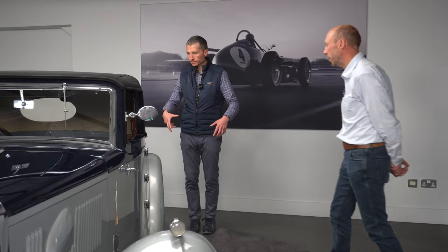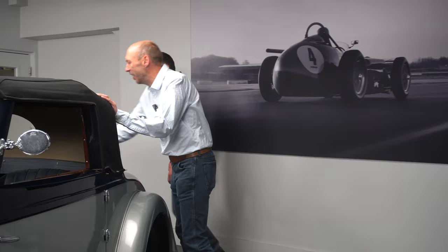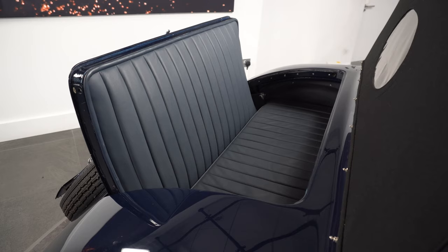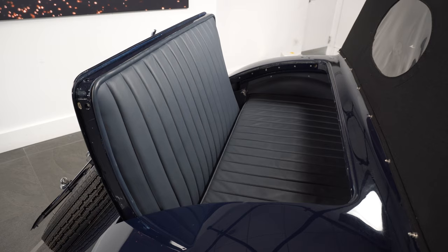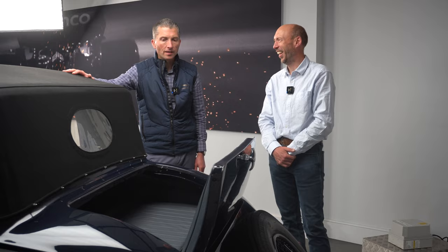It also has something a bit quirky — it's got what's called a dicky seat in the back, which was a thing pre-war. The back actually opens up to create extra seating. So if you've got somebody you don't like, you can sit them in the back here — or of course if you're going on a very short journey, extra seating. Most people obviously don't use it for that; you can use it as a luggage store. That is the most anti-social piece of seating I've ever seen in an automobile. I love it.